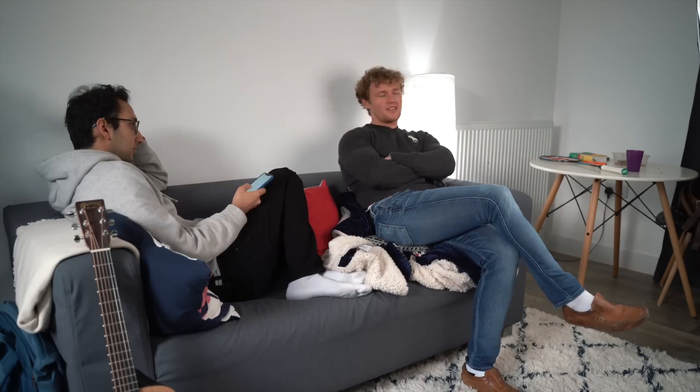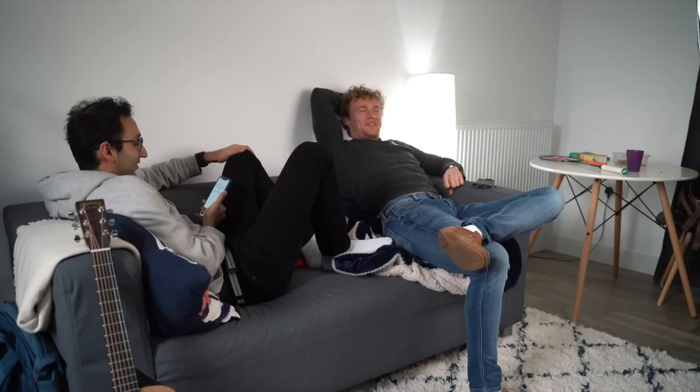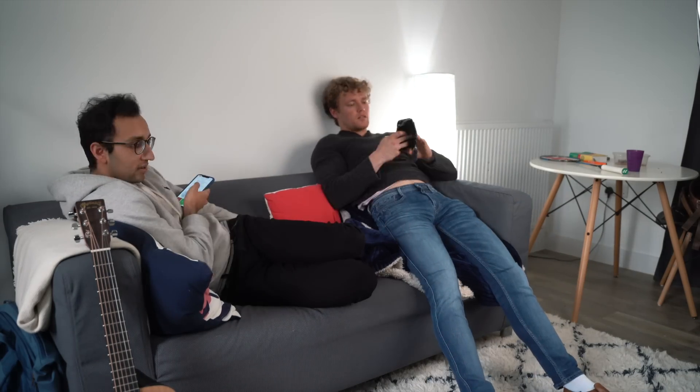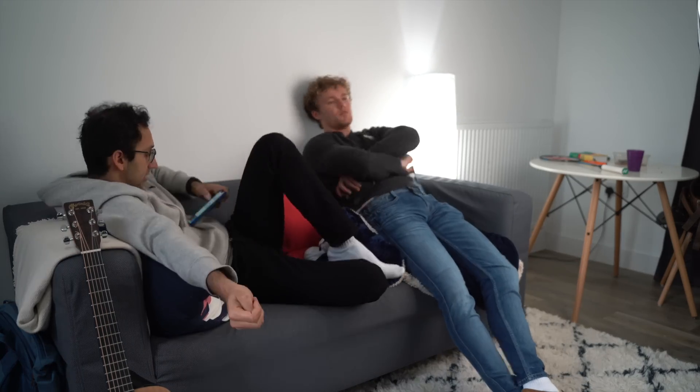At 7pm my friend Jake rocks up to the house and we decide to bash through some of the Anki questions together because he's also taking the MRCP. We used to do this back when we were in medical school together with our other friends, so it's a nice throwback activity and adds some variety to the otherwise fairly monotonous day.